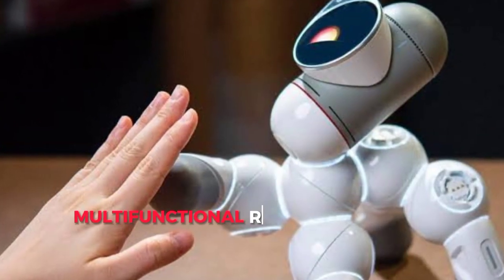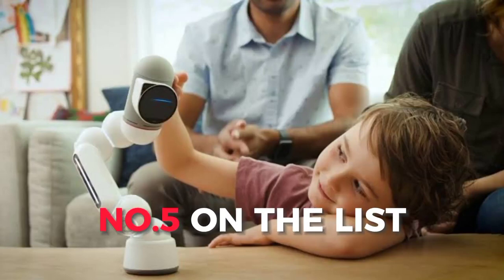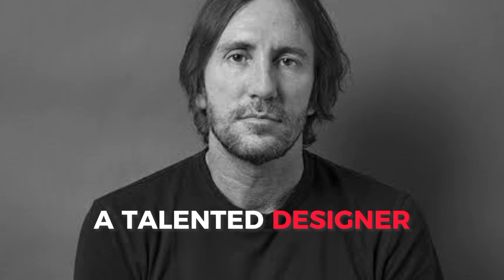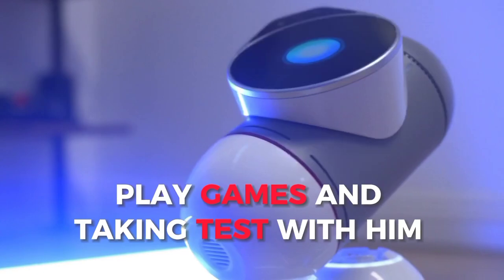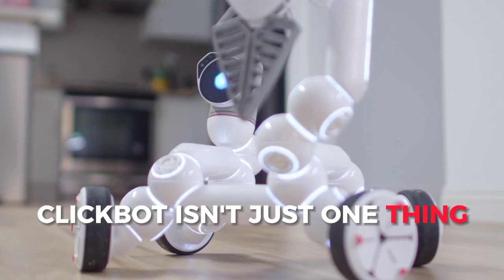ClickBot — your multifunctional robot companion. ClickBot is number 5 on our list. You've seen family robots, but ClickBot is different. Carlos Bina, a talented designer, designed his appearance and attitude. There are nearly 200 ways he can make you like him. Dance, play games, and take tests with him. The strange part is that ClickBot isn't just one thing.